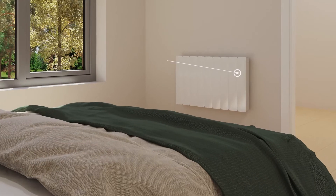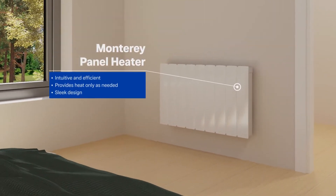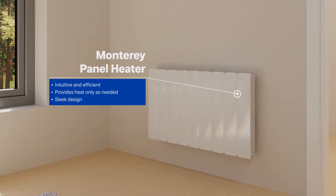The Monterey is an elegant, intelligent panel heater that monitors temperatures to ensure that it provides the right level of heat only when it is needed.